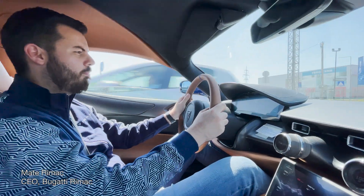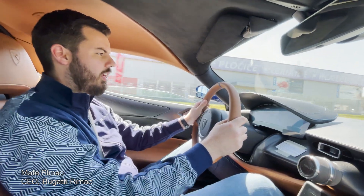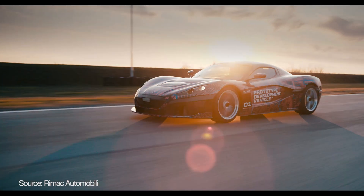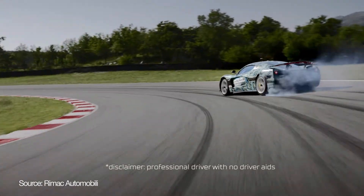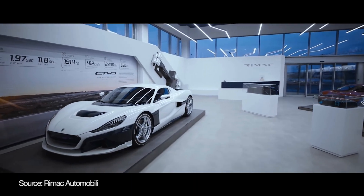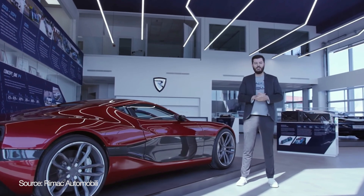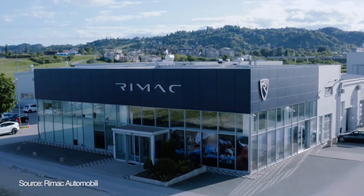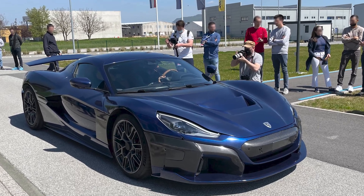It's 4.6 seconds to 200, and 9 seconds to 300. We had a rare chance to visit one of the most epic technology companies in Europe, Rimac Automobili — purely driven by amazing curiosity and the desire to push every conceivable limit in an electric drivetrain. And man, have they gotten far and fast.